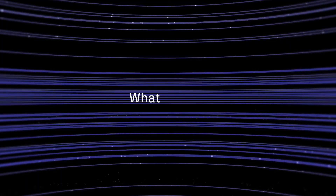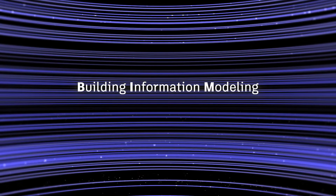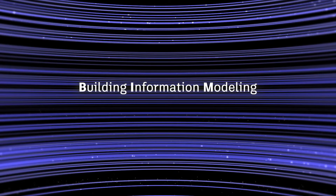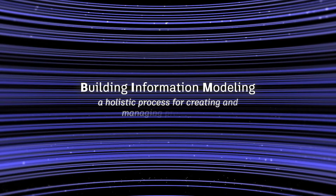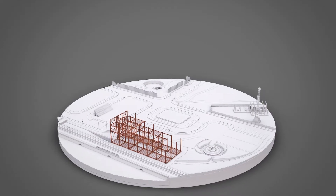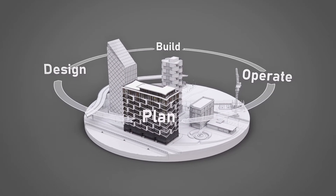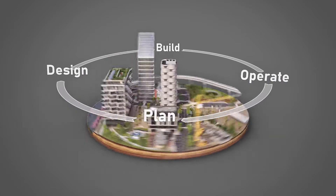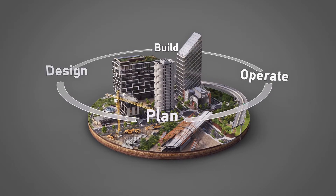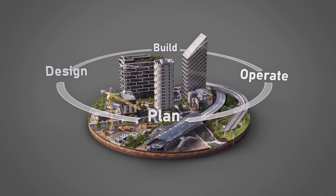But what is BIM? Building information modeling. At its core, it's a holistic process for creating and managing project data within an intelligent 3D model. From plan and design to build and operate, it's much more than a single tool or technology. It's the foundation for digital transformation in the architecture, engineering, and construction industry.